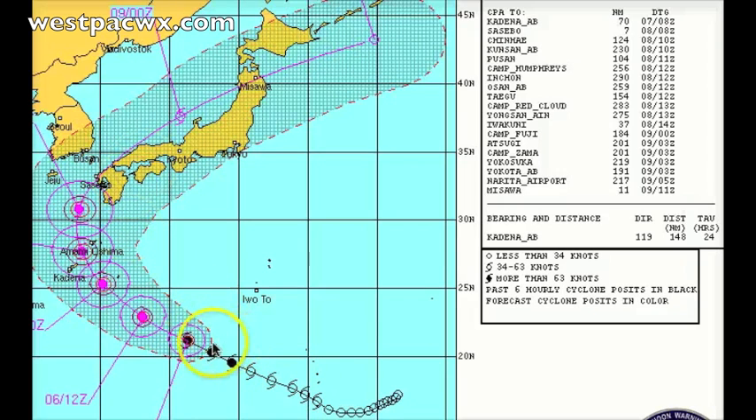JTWC does this from time to time — just take a look at this. While you have it moving north of Okinawa, you can't just run it right over there. But in the long range, we're not sure if it's going to move through the Tsushima Strait or not, so they just run it right over Sasebo and then right over Misawa. This is why I often say just use JMA instead.